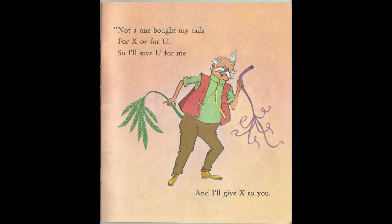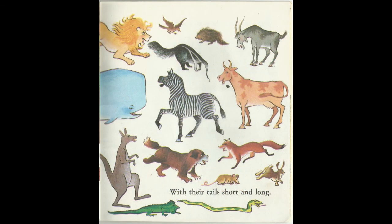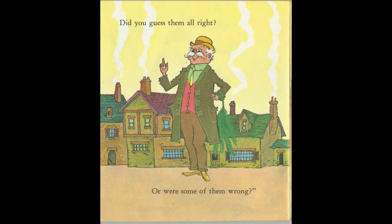Not a one bought my tails for X or for U. So I'll save U for me and I'll give X to you. And here they all are, with their tails short and long. Did you guess them all right, or were some of them wrong?